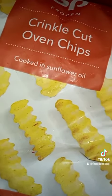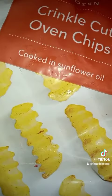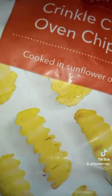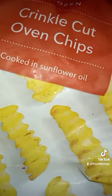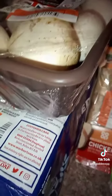Some things I got that were not reduced are crinkle cut oven chips, which are very reasonable. I like to fry them or put them in the air fryer even though they're oven chips — give it a try, you never know what you may find.